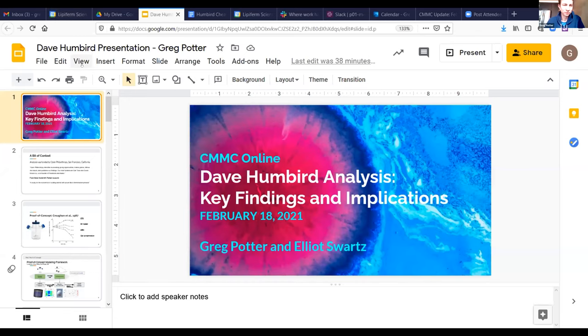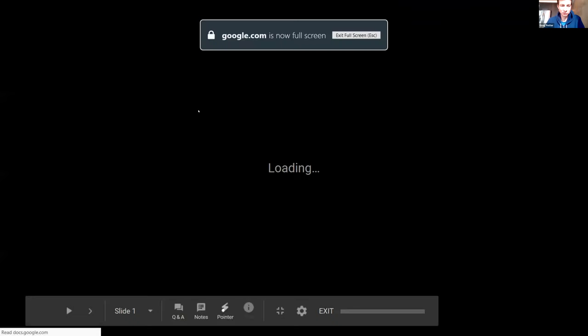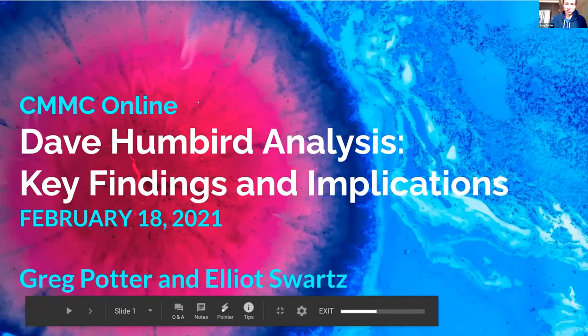Chris introduces Greg, a fine gentleman who has some things to say. The presentation will run about 30 minutes, followed by 15 minutes to discuss implications. After confirming that everyone can hear and see the slides, Greg thanks Chris and begins.